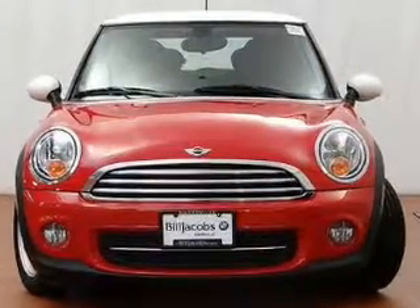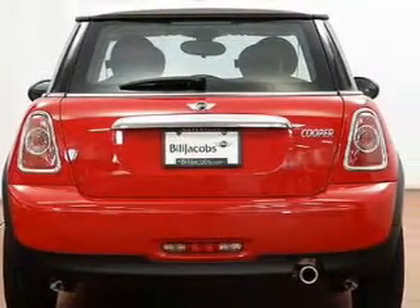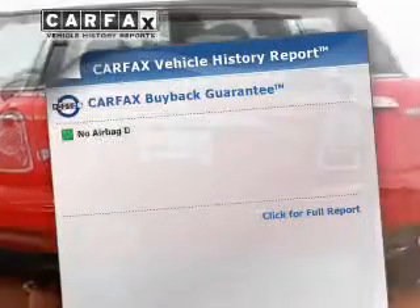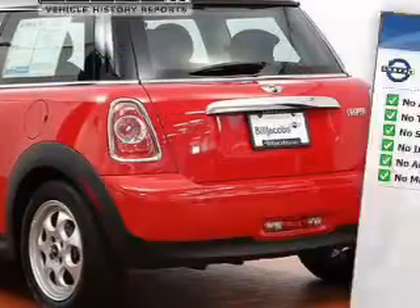Premium wheels give a more luxurious look. The anti-lock braking system will keep you safe on the road. Heated seats make cold weather driving more endurable. This vehicle comes with a Carfax report, which reduces your buying risk by providing the vehicle's history before you purchase.